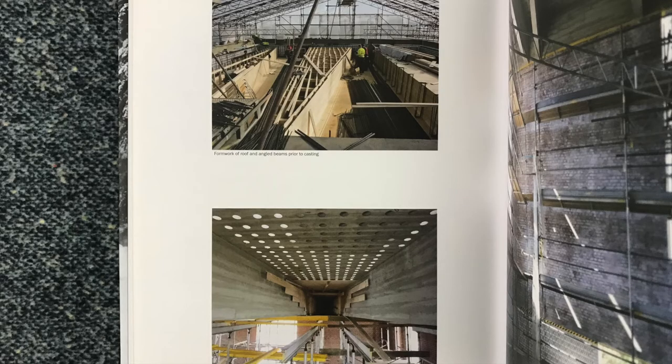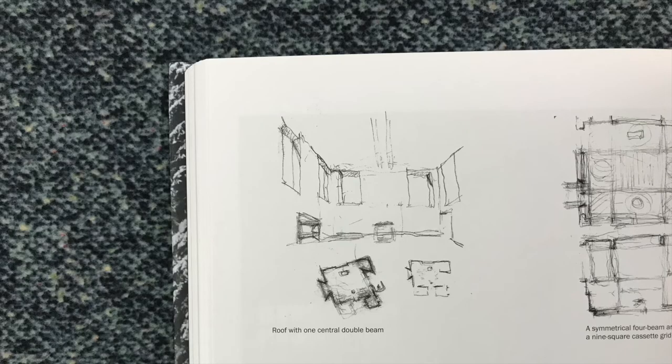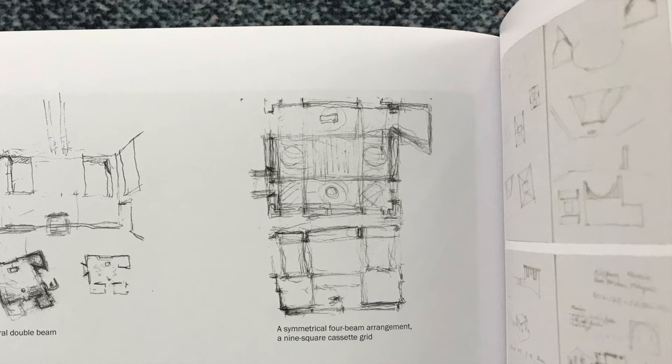Having moved the light openings from the roof to the walls, the task at hand was to arrange the structure and character of the roof. Early studies included a central double beam that crossed the church in an east-west direction. While this solution was certainly realistic, it would have emphasized an overly elementary approach which did not seem to be what I was looking for. Next came studies of an arrangement with two beams running in a north-south direction crossed by two beams running from east to west. This resulted in a nine-square grid, a symmetrical cassette ceiling that was certainly powerful.